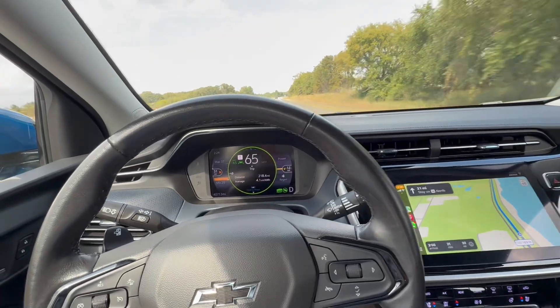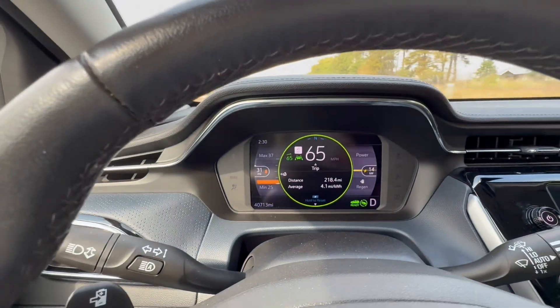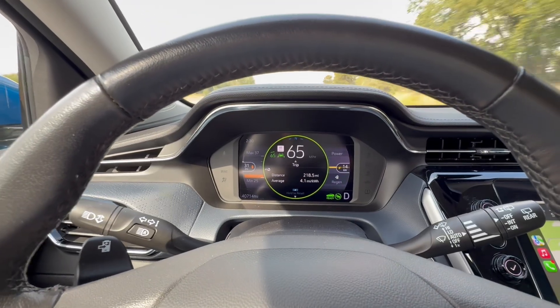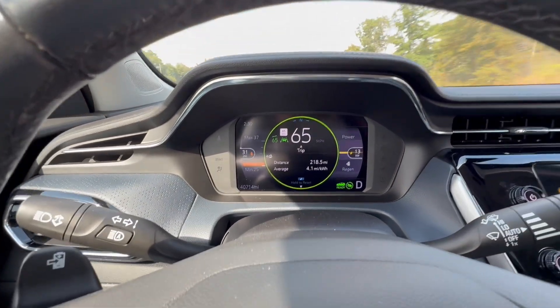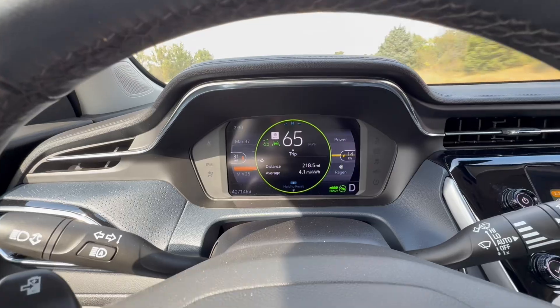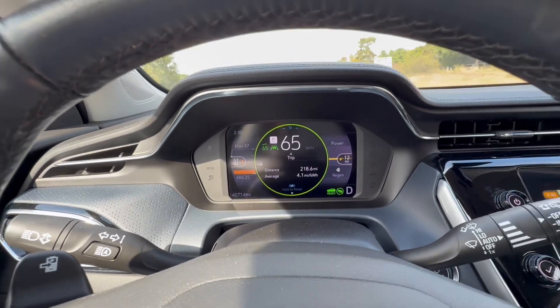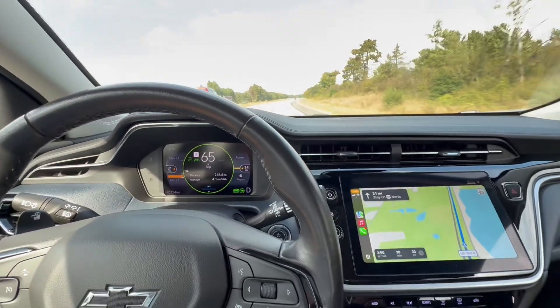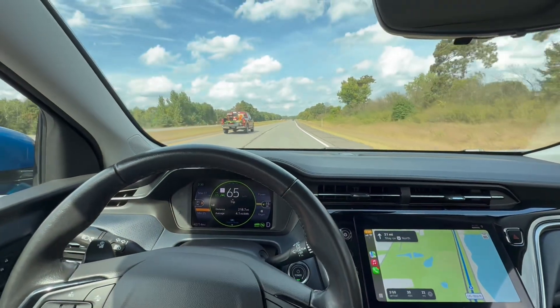Just for the record, we are doing 65 miles an hour and even at that speed it's using at least 14 to 15 kilowatts at 65 miles an hour, so we're on our way.